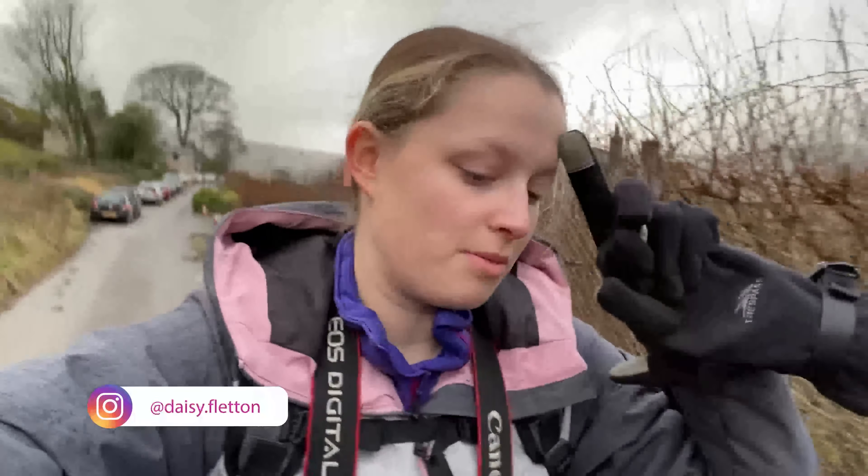Hey guys, welcome to another video. In today's one I'm taking you along with me on a very random, unplanned behind-the-scenes photography video on a hike. It didn't quite go to plan — we were supposed to hike a mountain tour but we didn't leave in time, and then yeah, it all went a bit hectic. It's raining, it's a bit crazy, but I hope you enjoy the video.